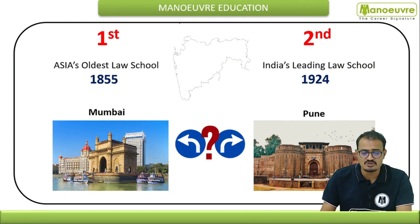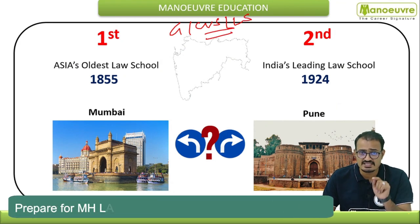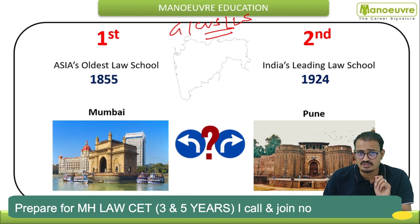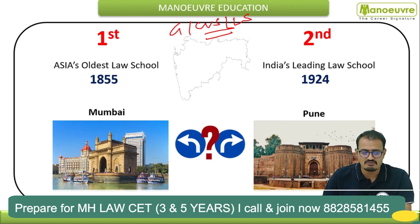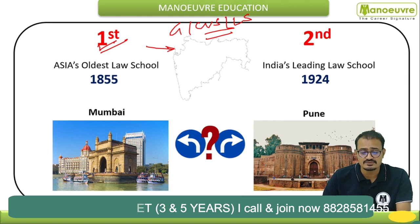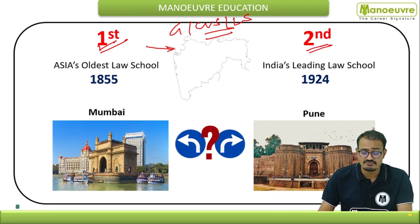In our previous video on GLC versus ILS, we discussed almost every comparison point. I will provide the link in the description — kindly check that video too. In this video, we'll focus on fee structure versus placement only. GLC Mumbai is the first-ranked law institute in Maharashtra by cutoff, with ILS ranked second.